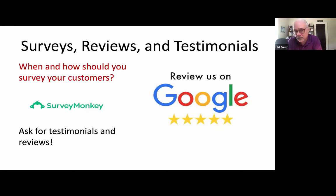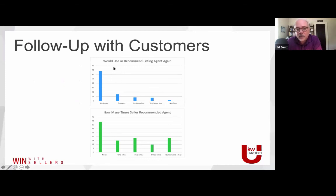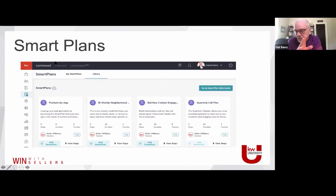Smart plans are the way to do it. Build out your smart plan so that once the transaction closes, you've got a post-closing past customer smart plan that maps out what you do first, second, third. Run that smart plan out maybe six or twelve months and then repeat it. Smart plans make sure you don't lose touch and don't lose the relationship.